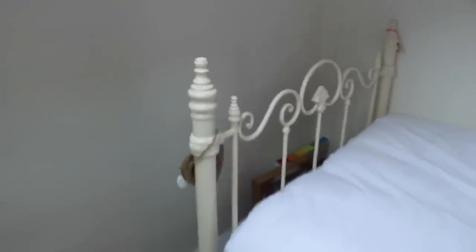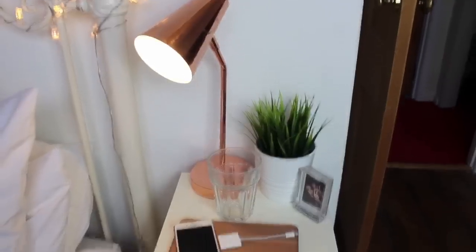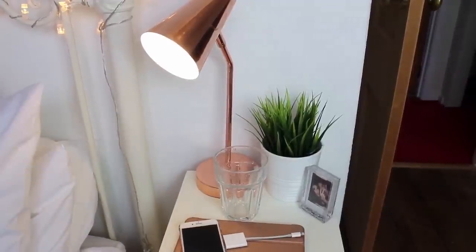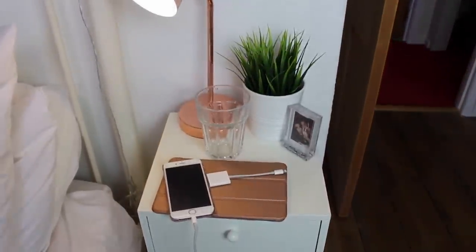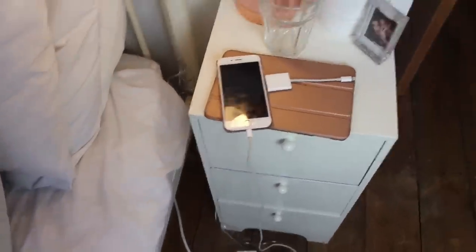On my bedside table, which I think is from Laura Ashley, I have a copper lamp which I'm pretty sure is from Dunelm, another Ikea plant, a Polaroid picture of me and Demana, and then just a glass, my iPad, and phone. Down there I just have plugs and stuff.